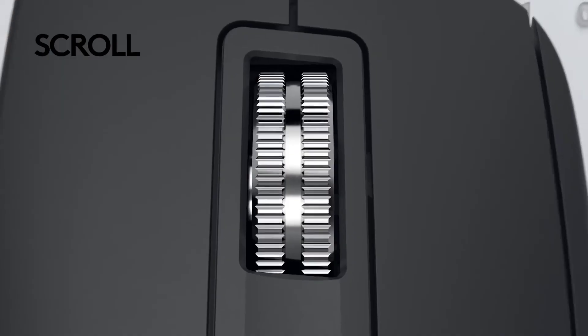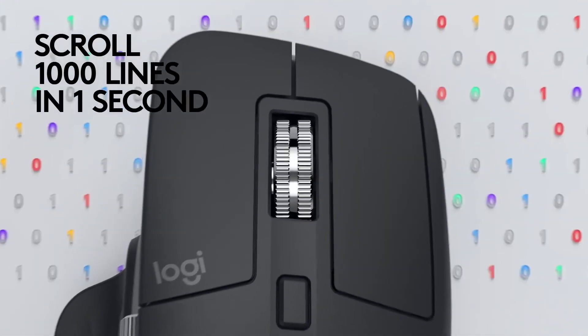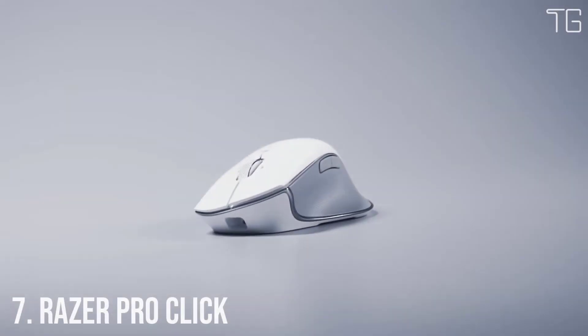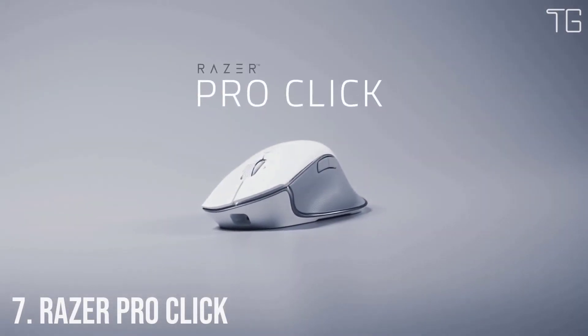In this video, we will look at some of the best wireless mice available on the market. Number 7: Razer Pro Click.